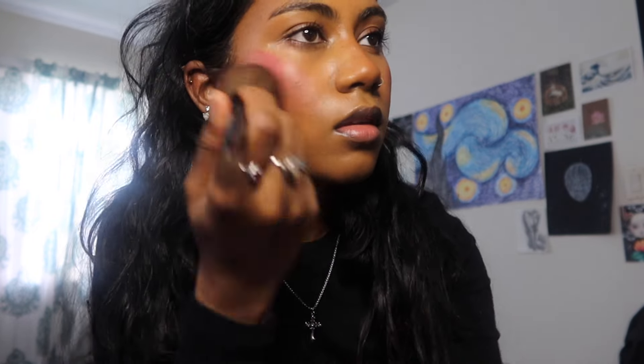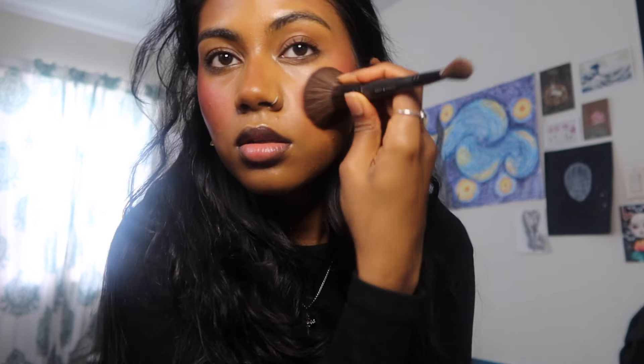Now for the important part — I'm going to be using blush. A very strong pink blush and a glowy face is the look for springtime. It is looking a little harsh, but don't worry, we still have a long way to go before we finish.